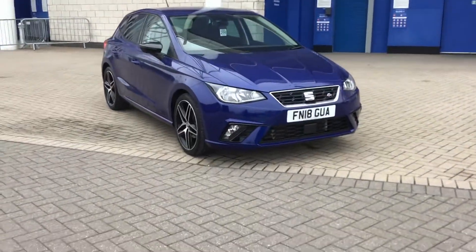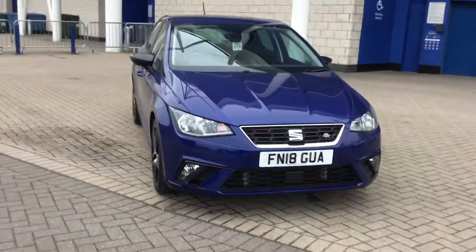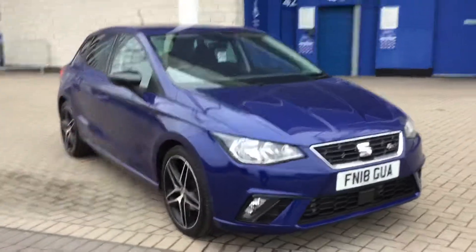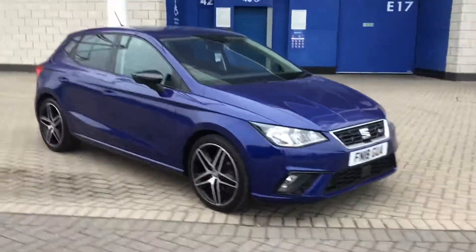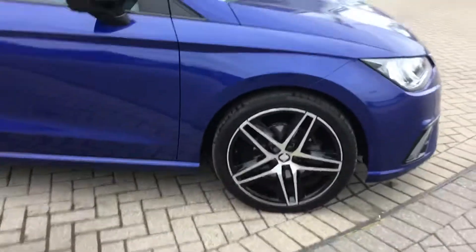Hello, this is Craig at Marshall SEAT Leicester. We currently have in stock an 18-plate SEAT Ibiza FR Sport with front collision warning, FR Sports black wing mirrors, black privacy glass, and diamond cut alloy wheels — a fantastic looking hatchback.